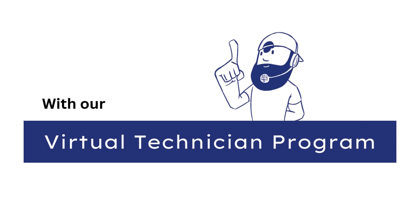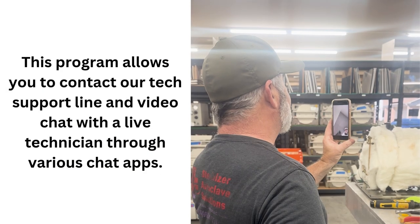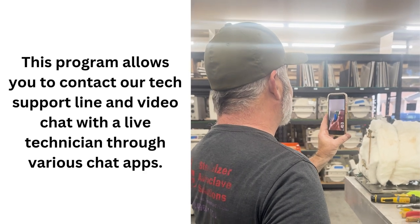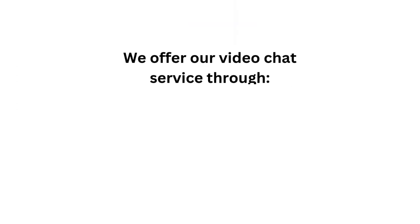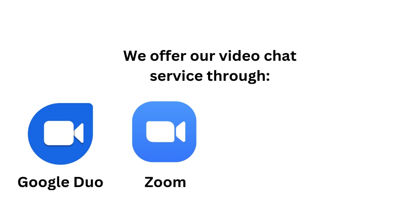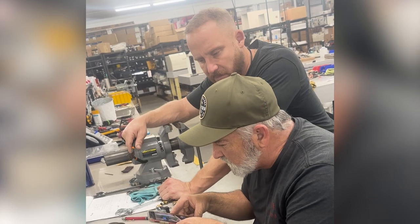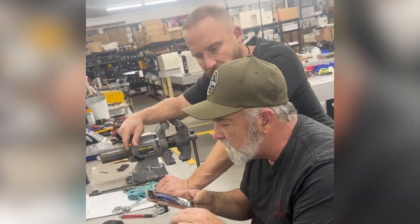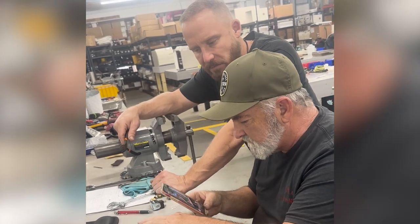With our Virtual Technician Program. Our Virtual Technician Program is headed by our very own Stanley Sterilizer. This program allows you to contact our tech support line and video chat with a live technician through various chat apps. We offer our video chat service through Google Duo, Zoom, Skype, and FaceTime. With this, you can contact a technician and have a live back and forth that offers the proper knowledge of your issue, but also a better understanding with a visual diagnosis of your autoclave.